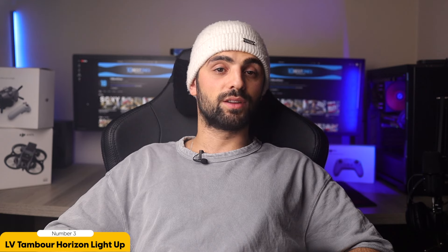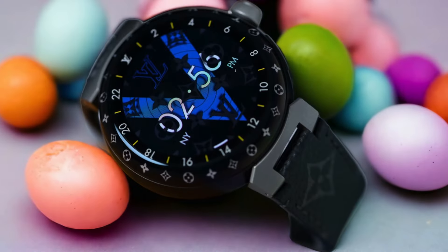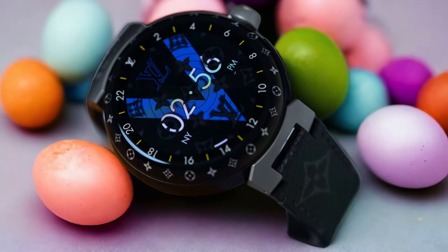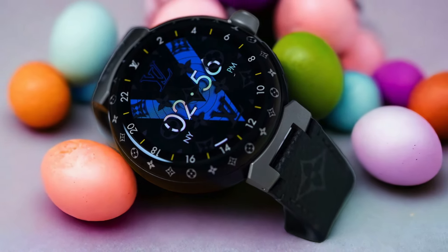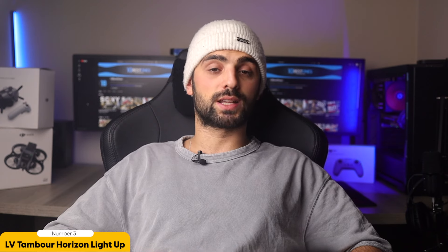One of the most striking features of the Tambour Horizon Light Up is its 24 branded LEDs that light up with notifications. Imagine receiving a text message or an incoming call, and your watch literally lights up to alert you. It's a stylish and unique way to stay connected without sacrificing fashion.